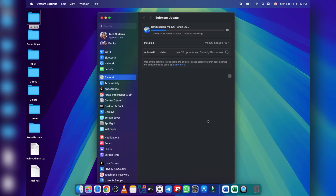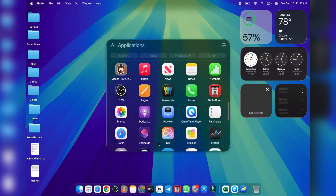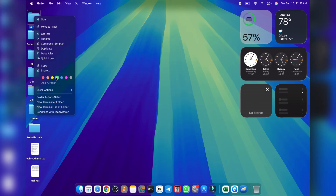macOS Tahoe 26 has officially been released today. If you're on a supported Mac, you can easily download it right from your update settings. But for your start, make sure you have a fast and stable internet connection. And I highly recommend creating a Time Machine backup first. This will protect your data in case anything goes wrong during the update.